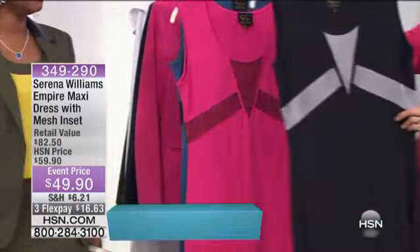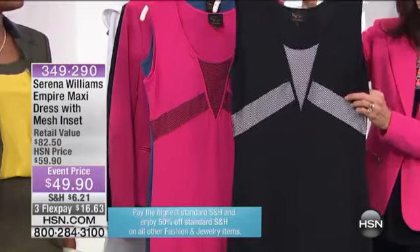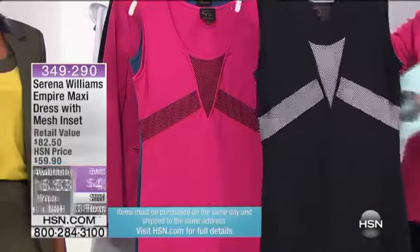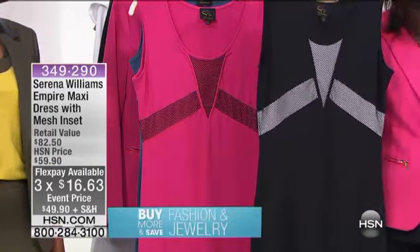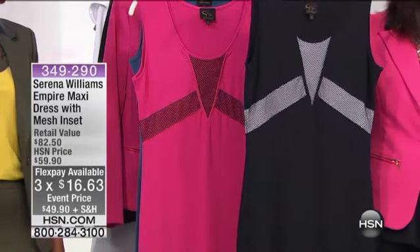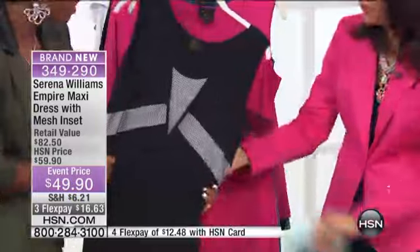We also have it available in black with white. This is the first airing — it was saved for our show tonight. It's $49.90, three flex pay payments of $16.63 a payment, and on your HSN card it's four flex pay payments of $12.48 a payment. This wonderful polyester rayon with 10% spandex in this fabric — it is amazing, so beautiful.